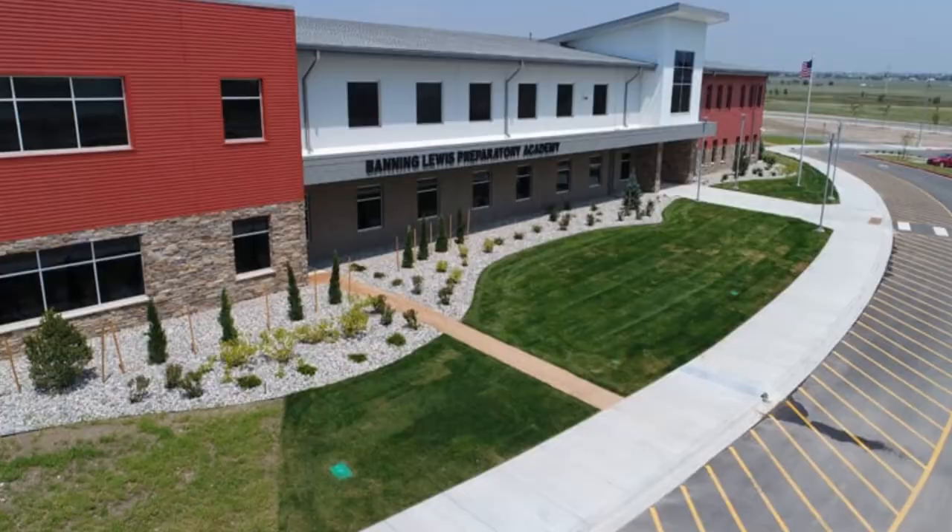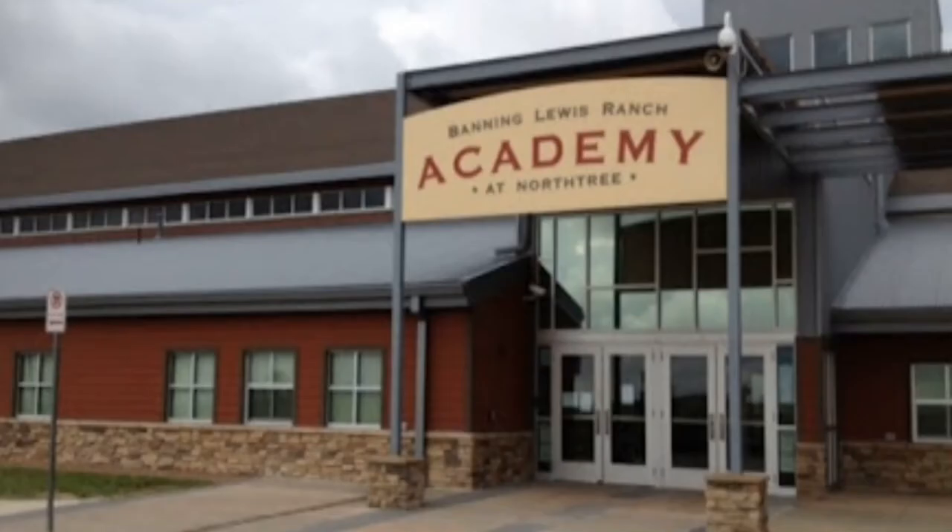Banning Lewis Ranch is growing at such a rapid rate that it currently has two schools. The community sits primarily in the Falcon 49 school district, which is going to cover the majority of schools your kids would enroll in. It also has a preparatory and an academy — the Banning Lewis Ranch Preparatory and Academy — which are definitely worth looking into.